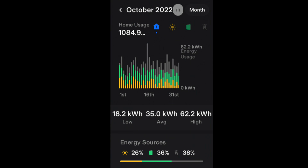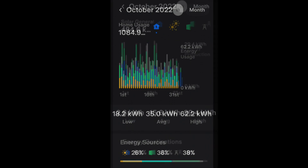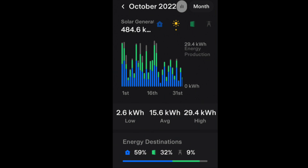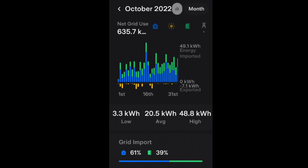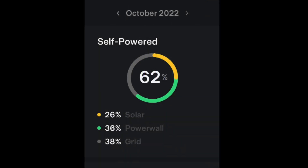That's an average of 35 kilowatt hours, and you can see by the gray in this bar chart that we're really pulling from the grid. We had a solar contribution of 484.6 kilowatt hours, which was an average of 15.6 kilowatt hours and a high of 29.4 and a low of 2.4 kilowatt hours. We got 388.7 kilowatt hours from the Tesla Powerwall, and we pulled 635.7 kilowatt hours from the grid, which is an average of 20.5 kilowatt hours. We were 62% self-powered for October.